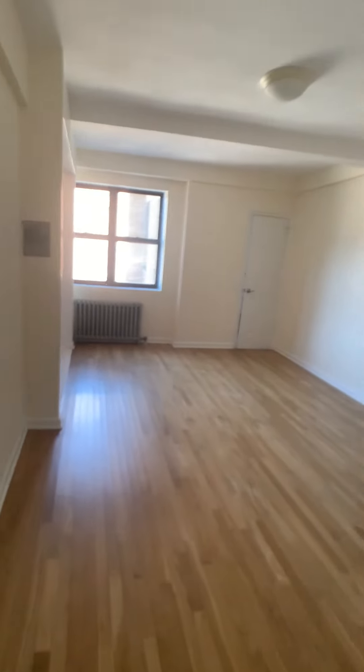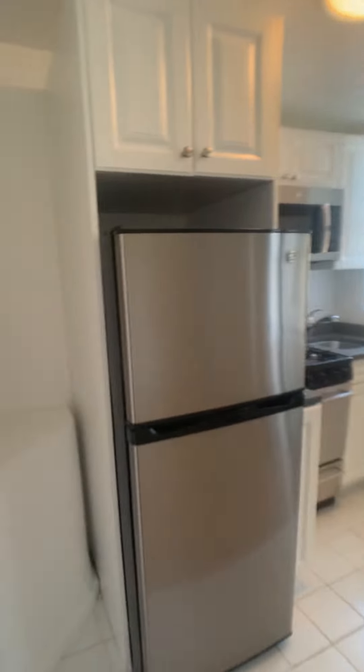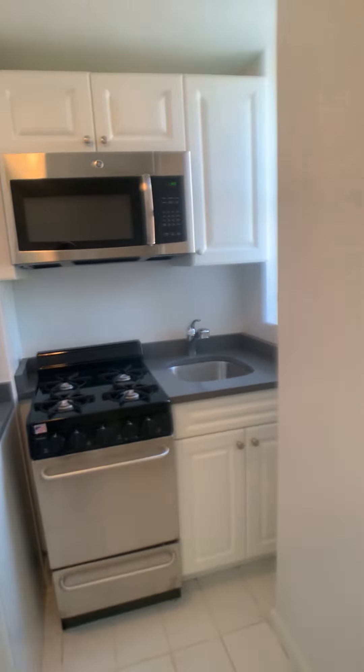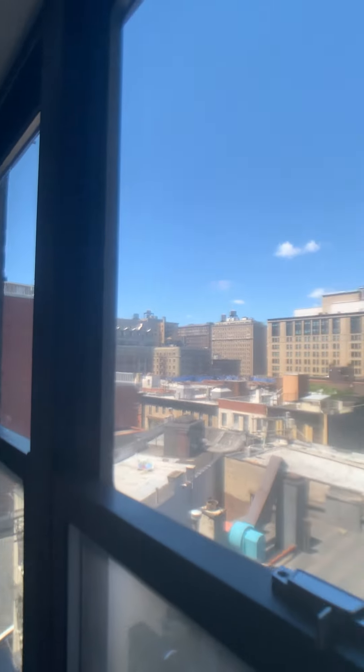Then we walk into the living space and the kitchen with all stainless steel appliances. We have this very large window with a really nice view.